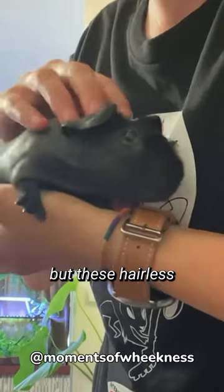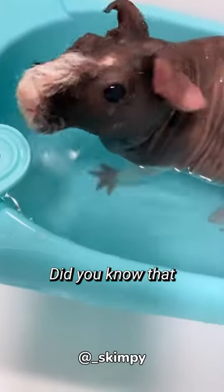They're not skinny, and they're not pigs, but these hairless rodents are cute. Hey there Guinea Gang, did you know that there are two types of hairless guinea pig?